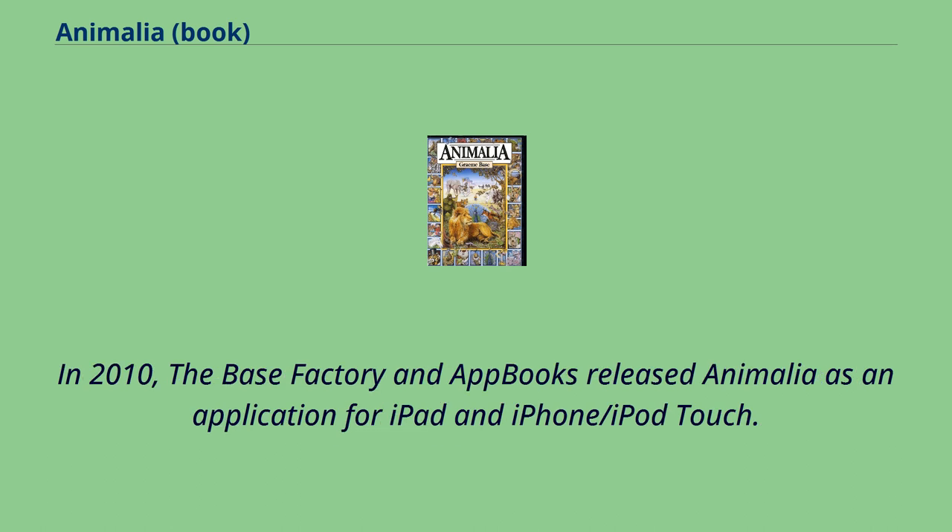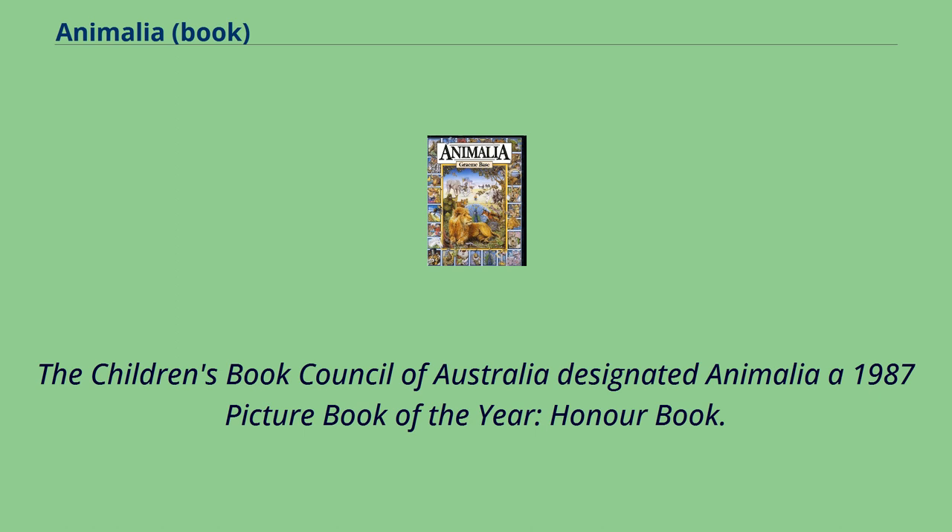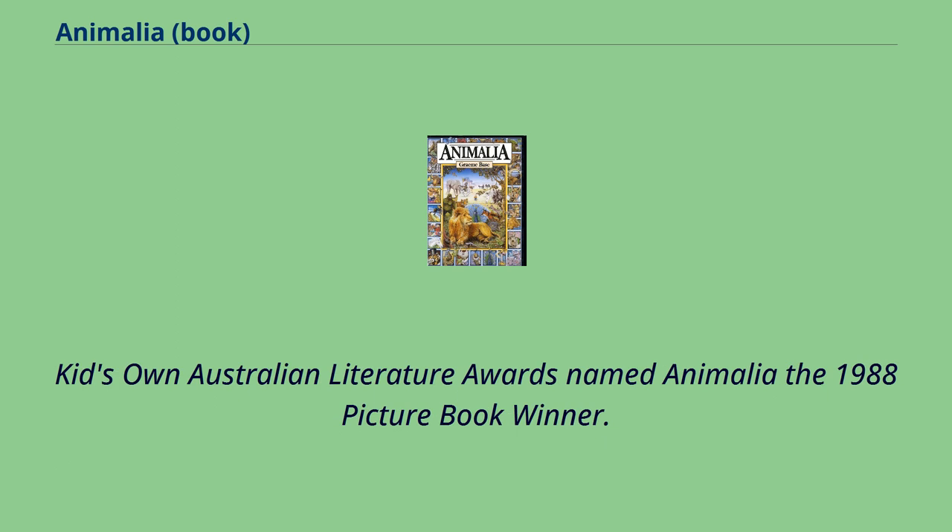In 2010, the Base Factory and App Books released Animalia as an application for iPad and iPhone/iPod Touch. Animalia won the Young Australians' Best Book Award in 1987 for Best Picture Story Book. The Children's Book Council of Australia designated Animalia a 1987 Picture Book of the Year. Kids Own Australian Literature Awards named Animalia the 1988 Picture Book Winner. Thanks for watching.